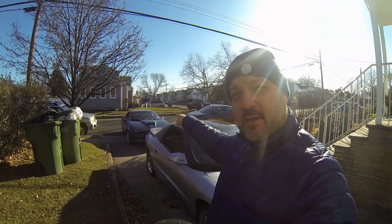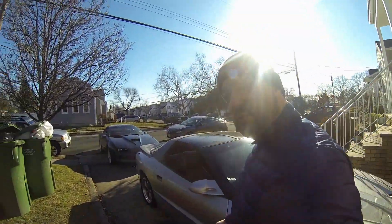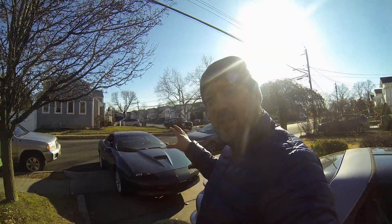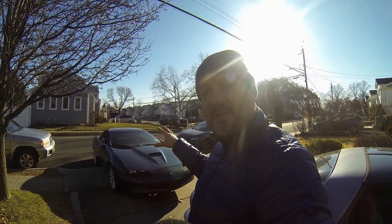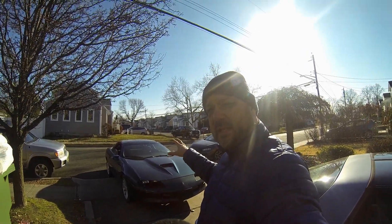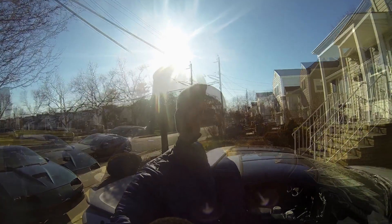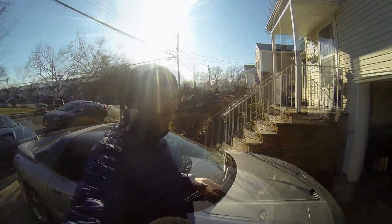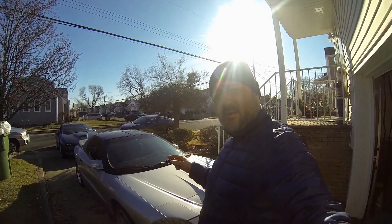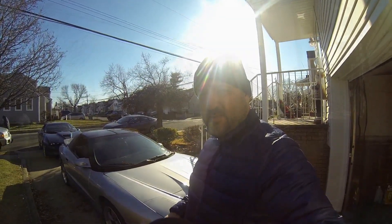I'm actually thinking about taking the motor out of this one and sticking it into that one, making that a nice street cruiser-bruiser — nicely set up on a semi-quasi budget — making it real nice and making it a really good street car.